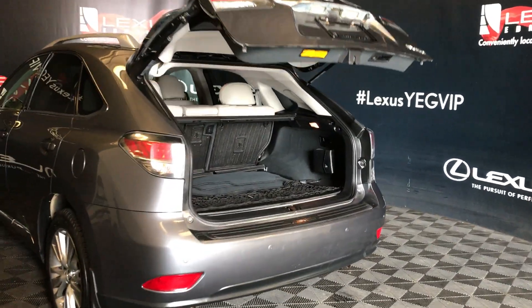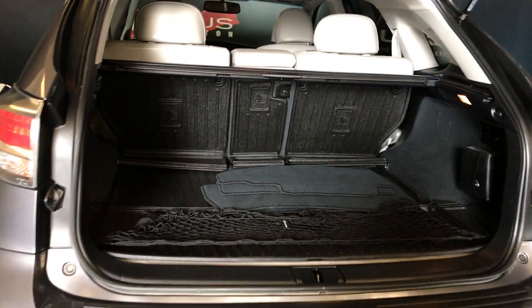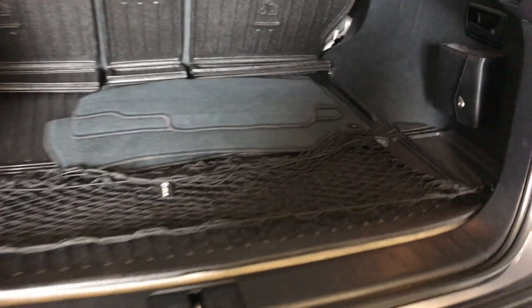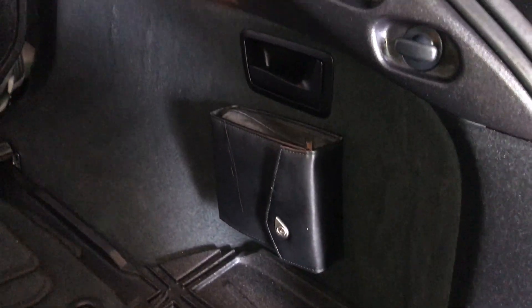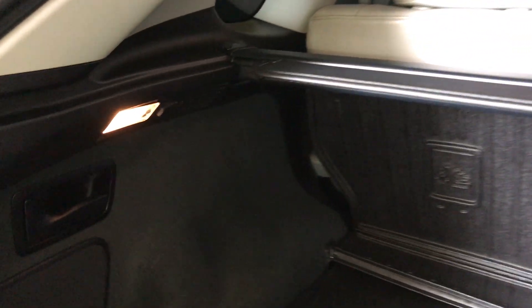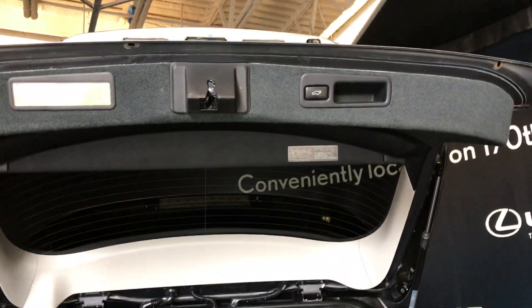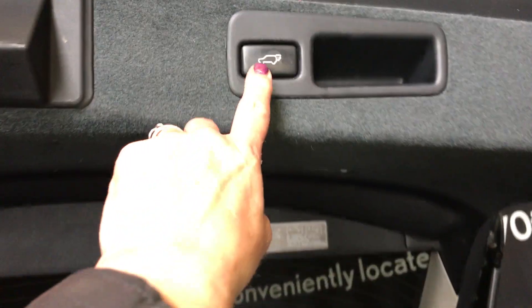Inside your trunk area you're going to have a full-length carpet, cargo liner, cargo cover, cloth matting, netting, and netting tie-downs on the side. Comes with a first aid kit, lighting control, and hand controls for second-row seating to recline forward. On the other side you're going to have a 12-volt power source. Underneath the floorboard is your compact tire and jack. Overhead you have a handle and power button to bring your tailgate down.